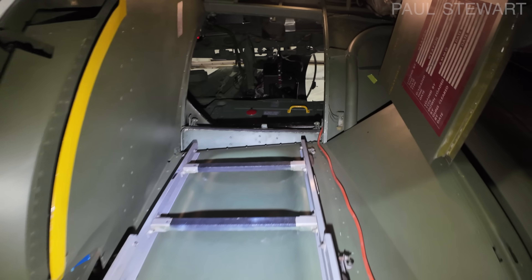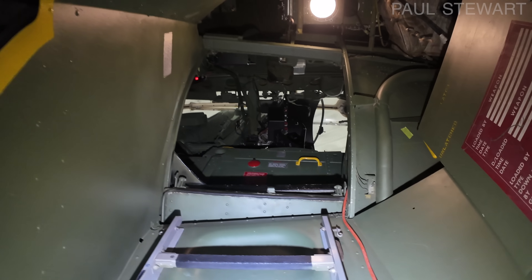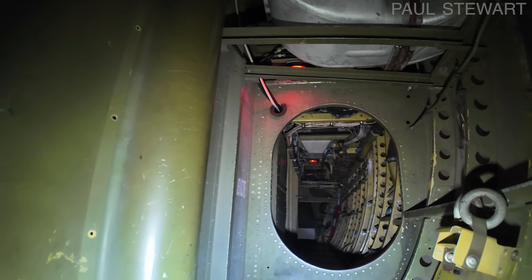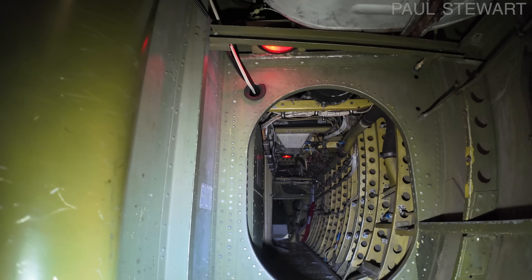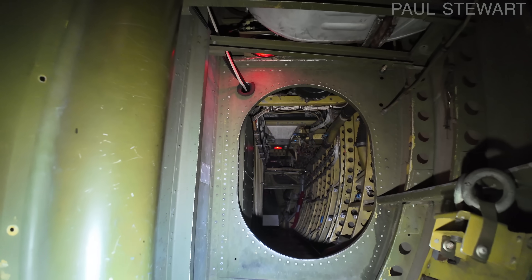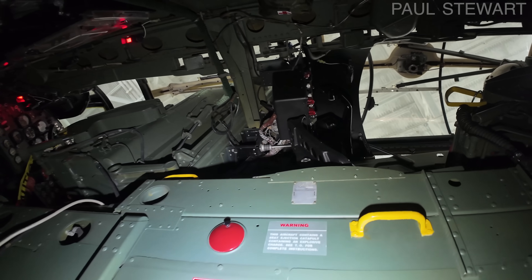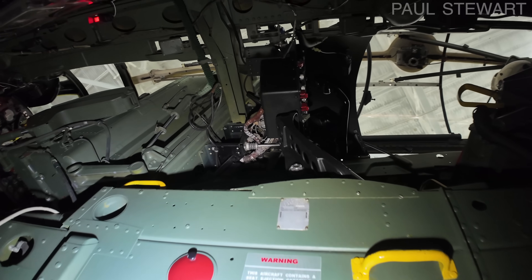Looking up through the crew entrance, immediately on your right was the crawlway through to the weapons bay, which will play an important part of this story. You can see how incredibly narrow it is in here — you'd have to wonder how anyone could have squeezed their way through. This was meant to be the wider section which the crew could use to escape during an emergency.